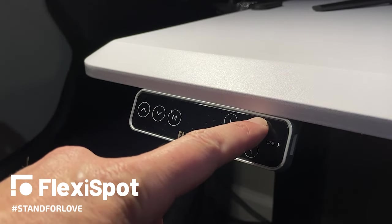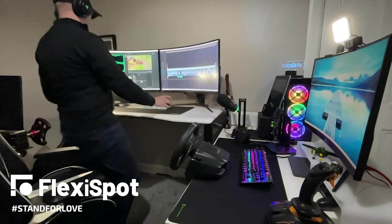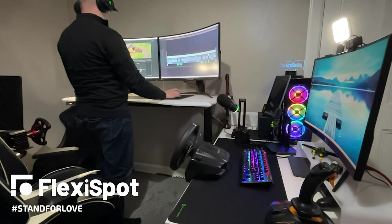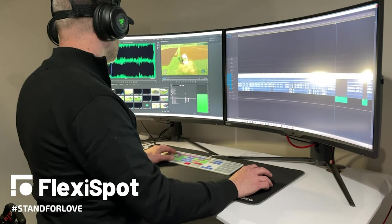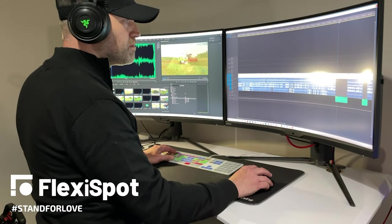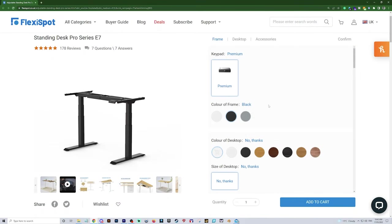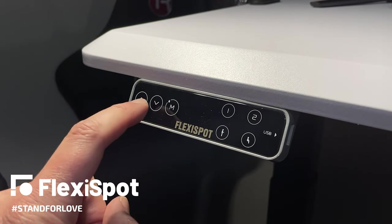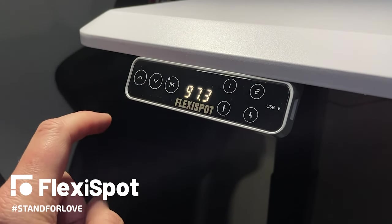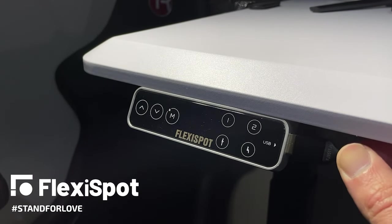The E7 desk Pro Series comes with a dual motor lifting system, anti-collision system, it can take up to 125 kilograms in weight, and has a range of 58 to 123 centimeters in adjustment. You also have a choice of three different frame colors as well as seven different desktop options in a range of sizes. The premium keypad allows for four pre-programmed settings, manual adjustment, and a handy USB plug for charging your devices.